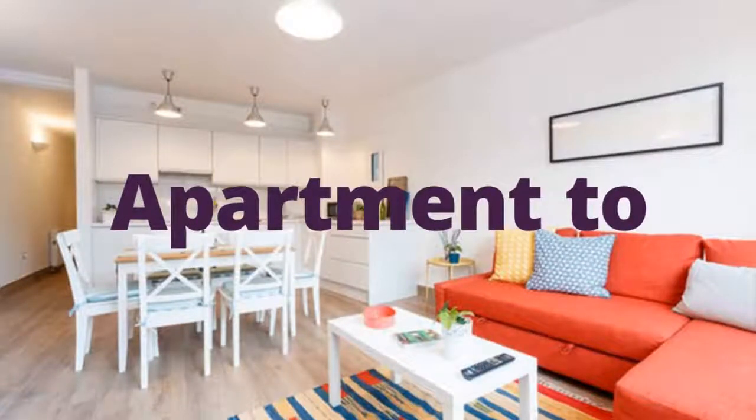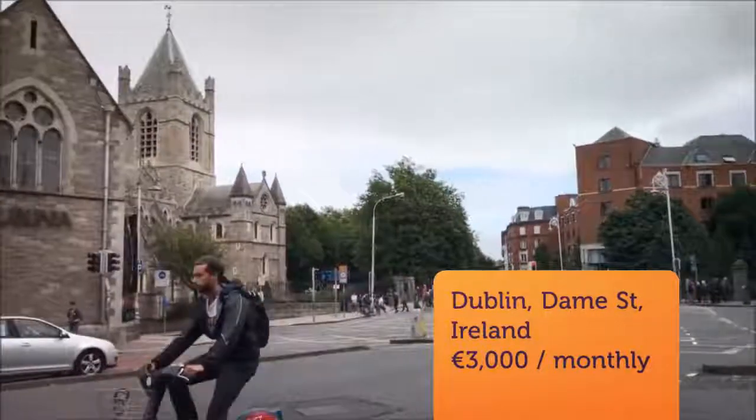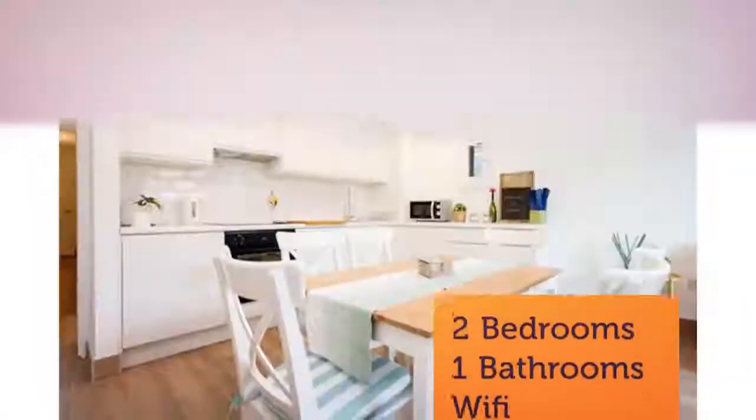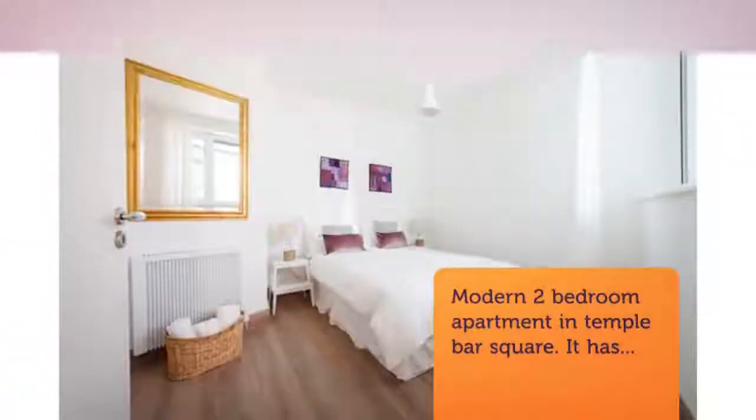Modern two-bedroom apartment in Temple Bar Square. It has been fully renovated less than two years ago and is in perfect condition. It avails of double, soundproof windows to minimize external noise, a modern heating system, and all mod cons you may need.